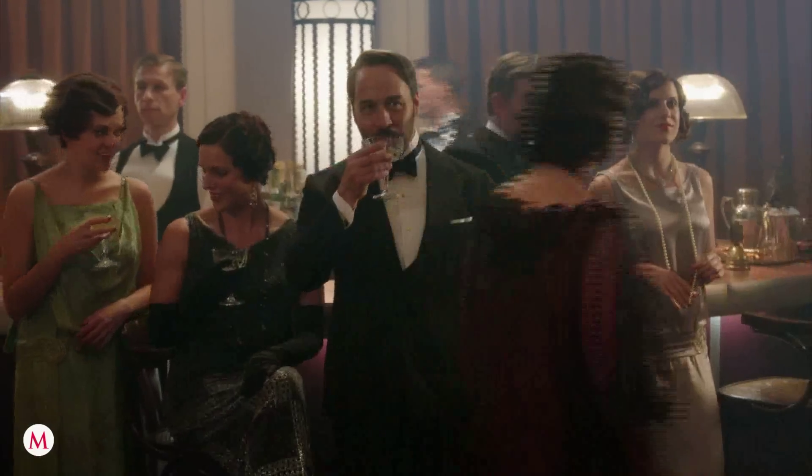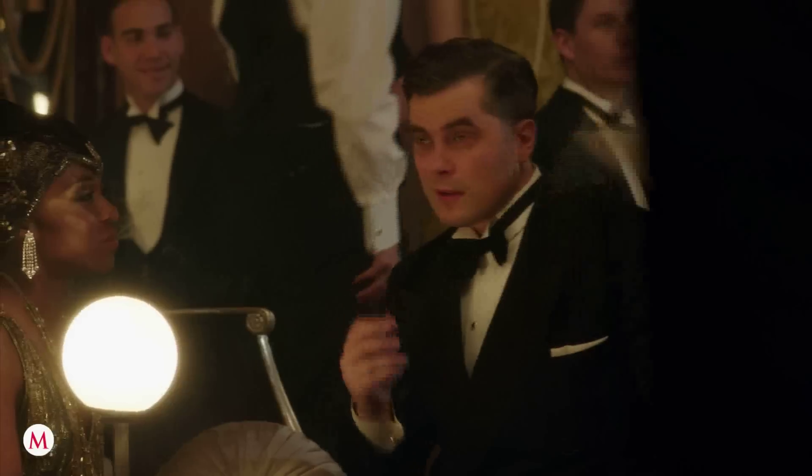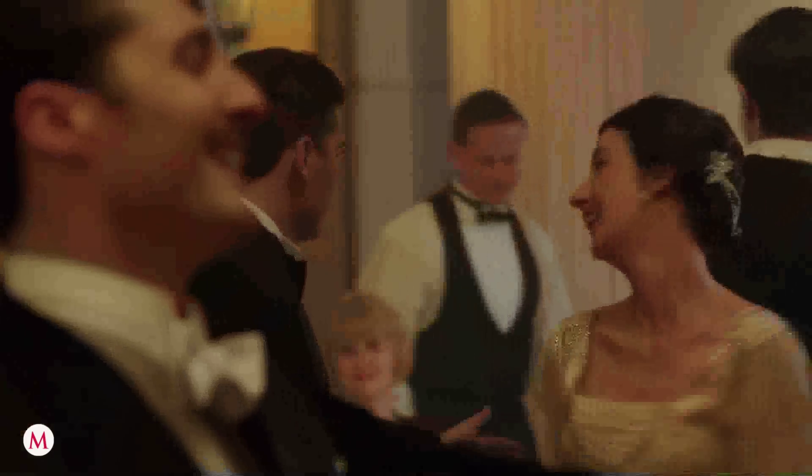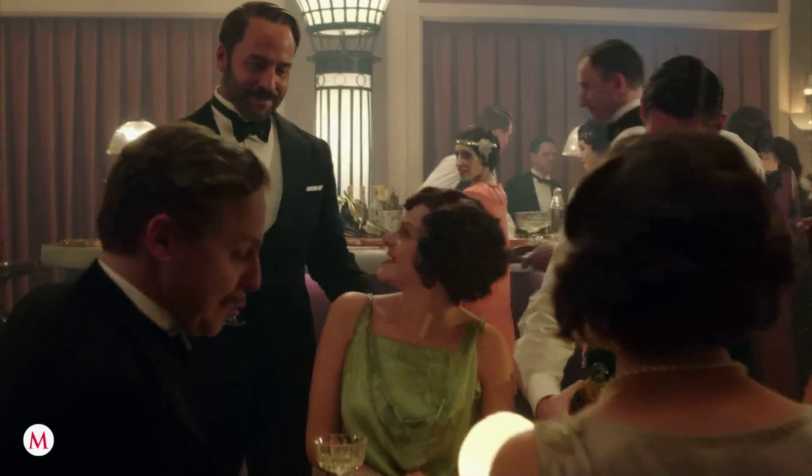When you saw the ballroom when it was empty and then saw pictures of it when they were dressing on a Saturday, it's just like a different place. Hundreds of extras, dancing, rich colours, silks, velvets, chiffons, Devorés — lots of beautiful fabrics. Everyone is dressed incredibly carefully and we always work to the highest standards.